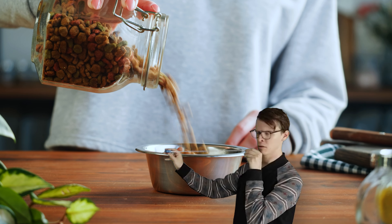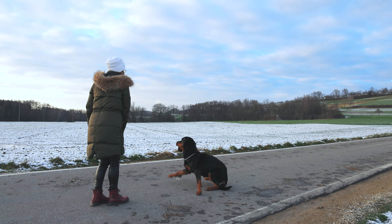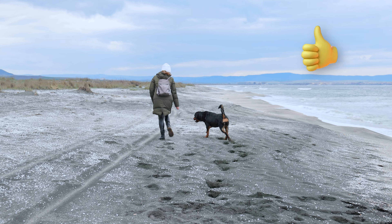Measure out their food and limit treats. Make sure they get enough exercise — walks, fetch, you name it. As long as they're moving, it's good.